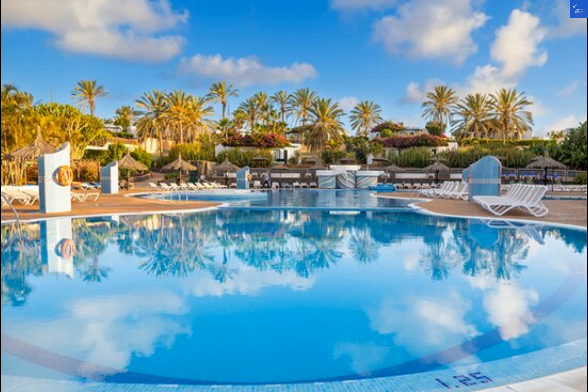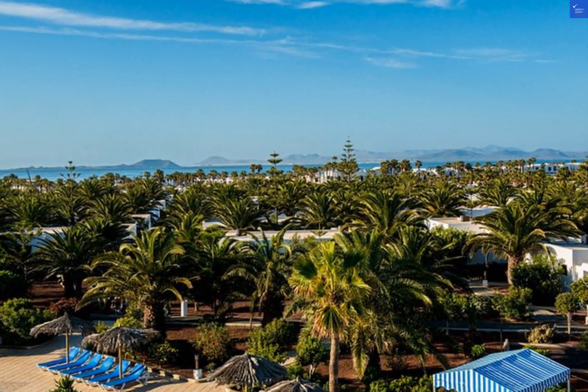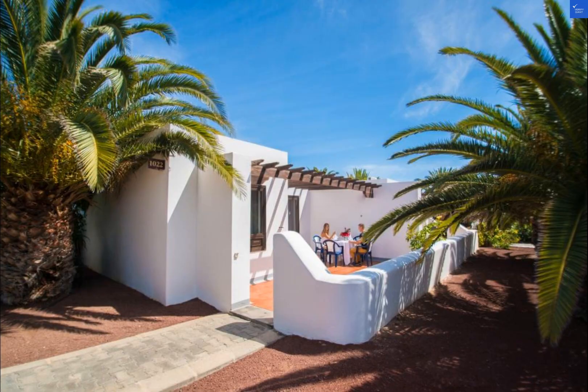In conclusion, HL Rio Playa Blanca is a top-notch destination for your next vacation. With its beautiful setting, range of amenities, and positive guest reviews, this hotel is a winner in our books. So pack your bags and get ready for a memorable stay in sunny Spain.